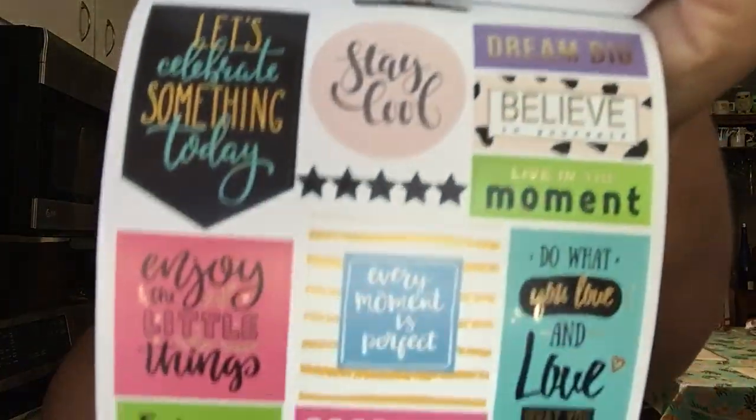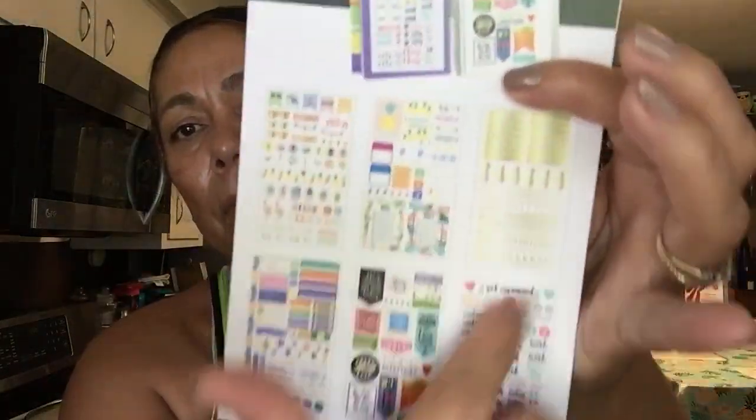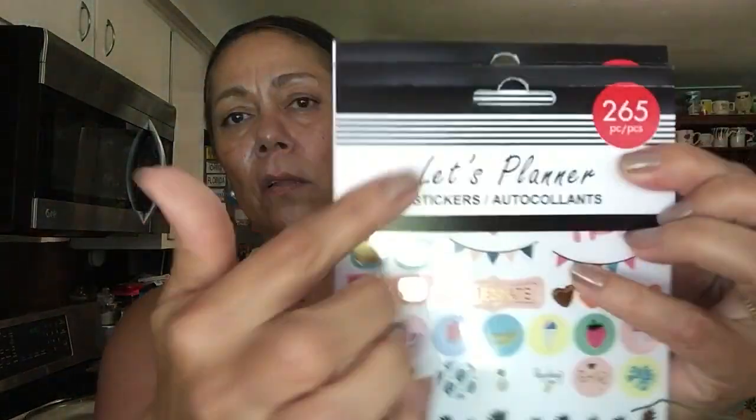You cannot beat it, you guys. If you've been to Michael's, Hobby Lobby, or even Joann's, it's ridiculous — these things can go up to nine dollars, and if they're a little thicker, up to nineteen bucks. Nineteen dollars versus one dollar — thank you, I'll take the dollar! They're super cute, over 265 stickers. I got two of the same because that's all they had. My daughter got a different one, which is fine.